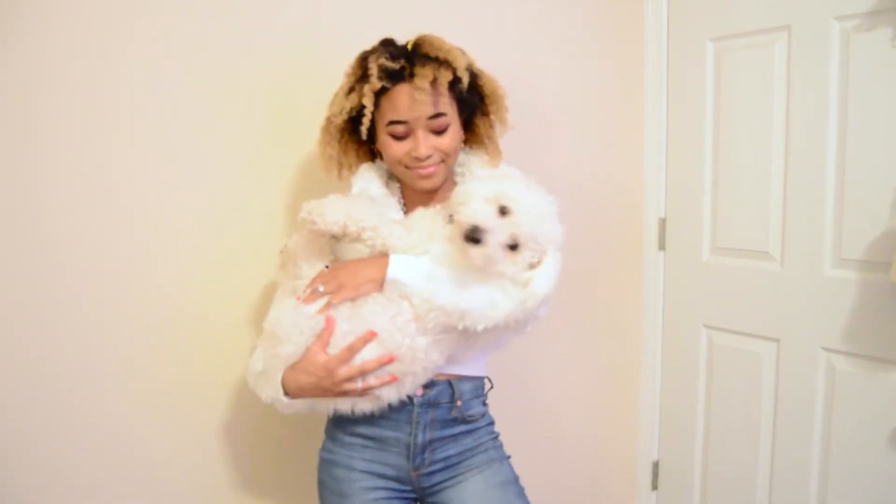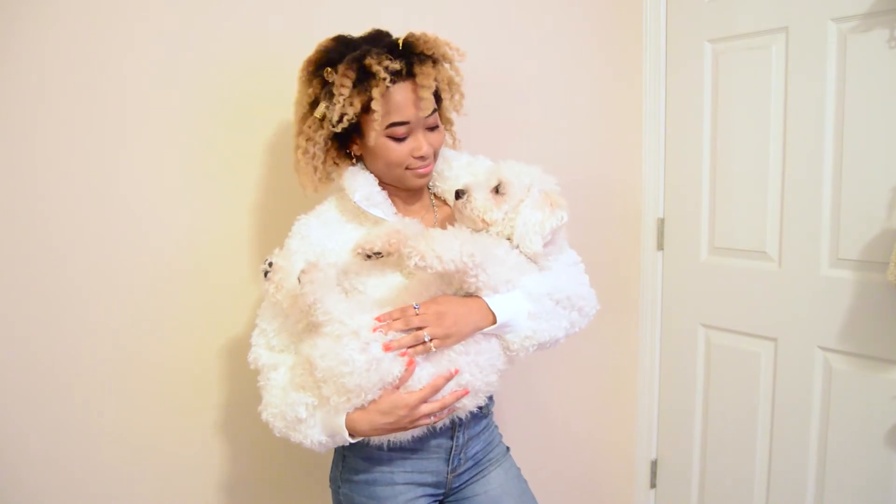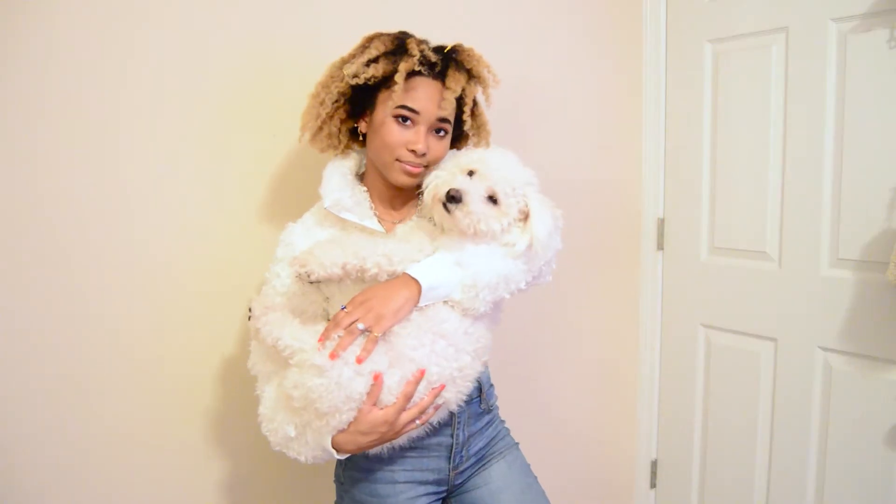I call it the Bruno sweater — well, it's not really a sweater. I just named it after him because it looks like him. I actually saw it and I was like, I really want this.